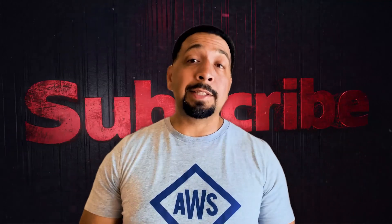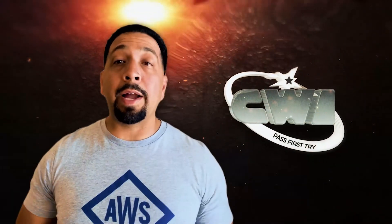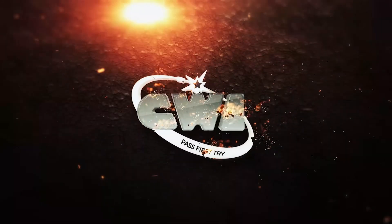What's going on, future and current CWIs? Welcome back to the channel. If you're new to the channel, please subscribe. My main goal here is to make you a CWI on the first try and give you the latest and greatest on this CWI exam.